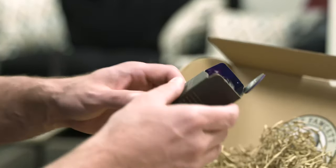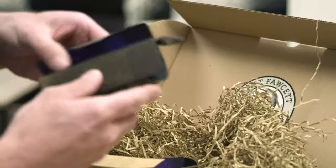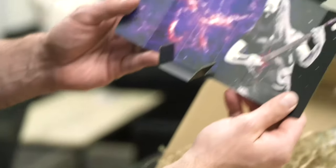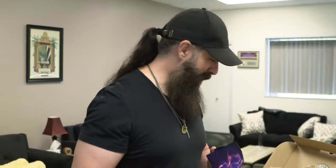You pull that out and I guess this whole thing opens up to reveal not only the beard oil with the packaging. Wow, that's amazing.